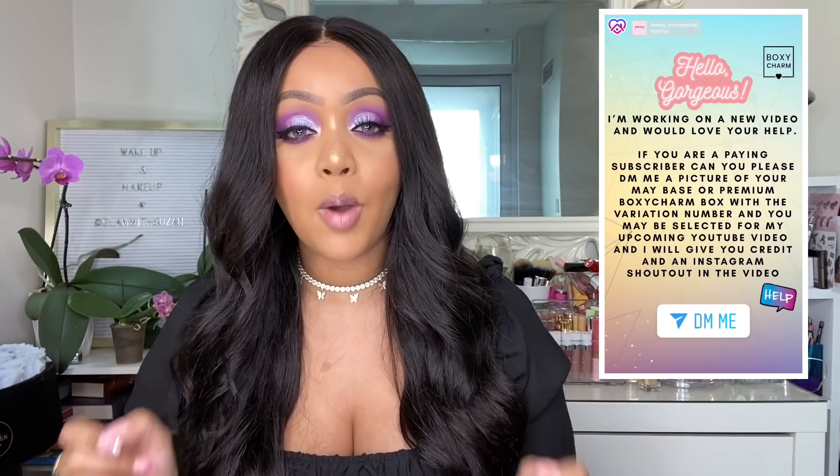Hey there beautiful people, welcome back to my channel Glam with Suzanne. Today's video is going to be an exciting one — highly requested by all of you. As you know, I love unboxing Boxycharm boxes, but every month I get comments saying these are not the boxes that paying subscribers are getting. So I wanted to put it to the test and see what variations paying subscribers are actually receiving. I also have a really fun giveaway in this video.